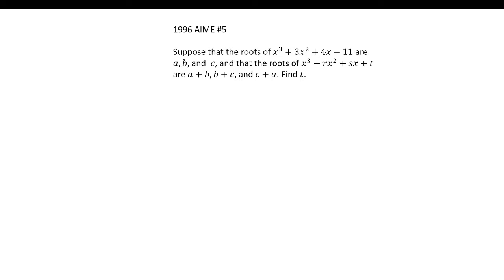In this video, we're going to be taking a look at the 1996 AIME problem number 5. Suppose the roots of x³ + 3x² + 4x - 11 are a, b, and c, and that the roots of x³ + rx² + sx + t are a+b, b+c, and c+a. Find t.